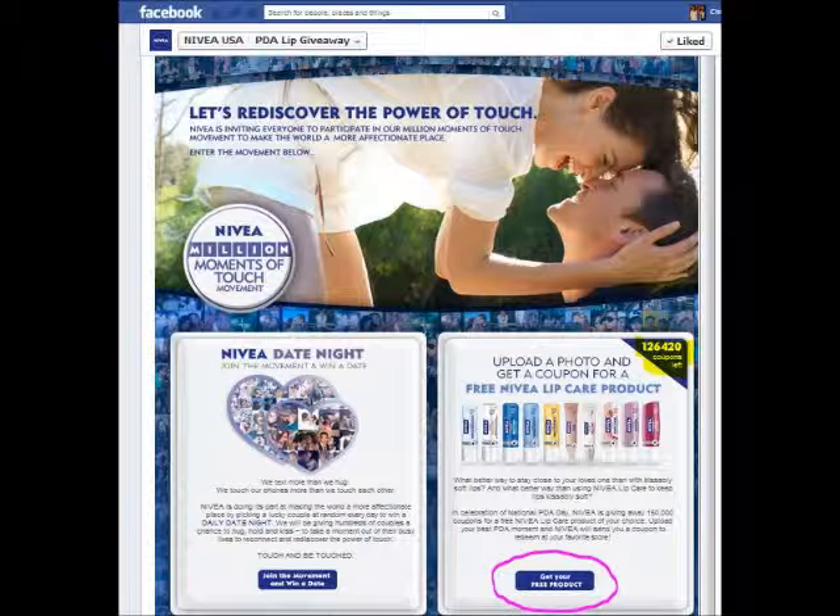To redeem at your favorite store, scroll down a little bit and you can see a button that says 'Get your free product.' Under that it says 'Upload a photo and get a coupon for free Nivea lip care product.' On the right corner of that box it says 126-something thousand coupons left.